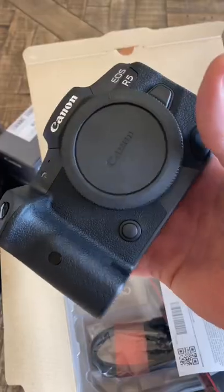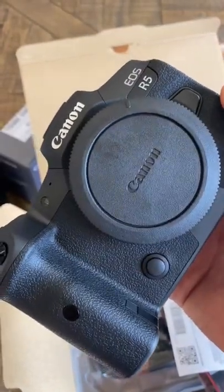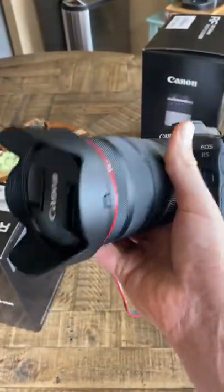I also got the 100-500, which seems really interesting. This is a much smaller body, and here it is with the 24-70 — I'm pretty pumped up about it.